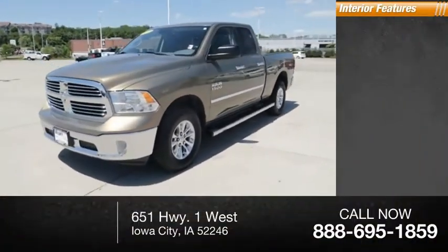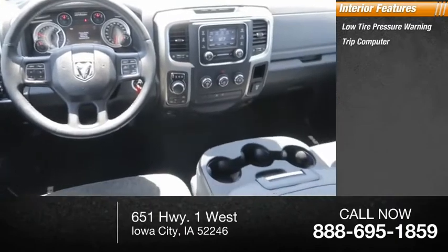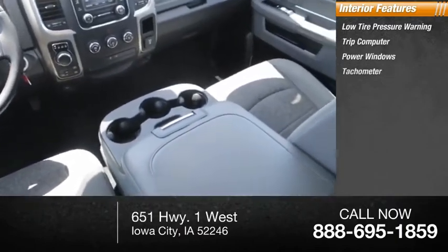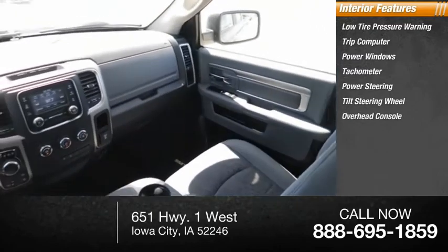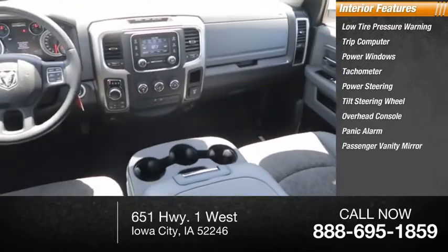Inside you'll find low tire pressure warning, trip computer, power windows, tachometer, power steering, tilt steering wheel, overhead console, panic alarm, passenger vanity mirror, and front reading lamps.